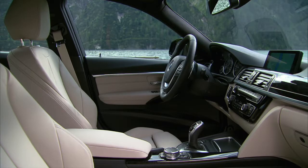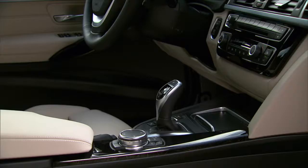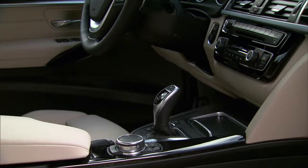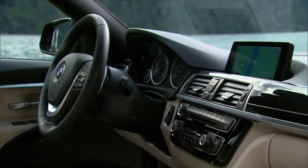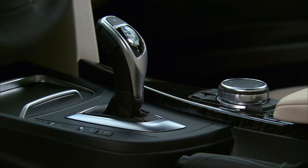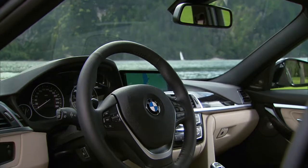The 3 and 4 Series come nicely equipped with standard heated leather seats, but the buyer will need to add packages to get items like a heated steering wheel, park assist, and navigation. The BMW iDrive system has vastly improved over the years and it's quite simple to use. Apple CarPlay is also available, but it's part of a package.